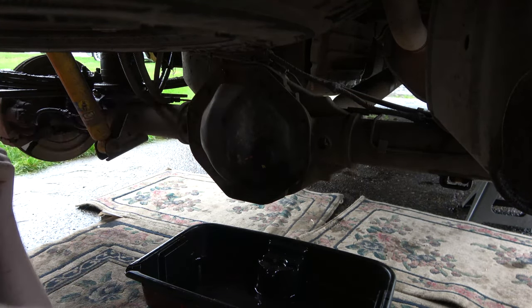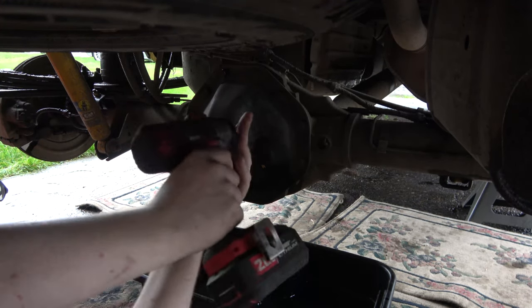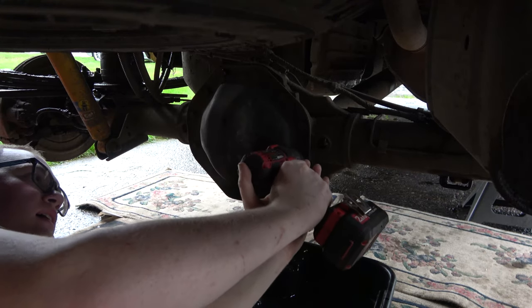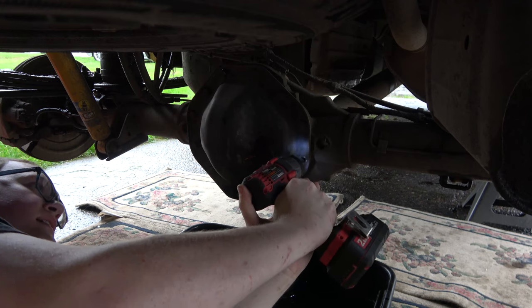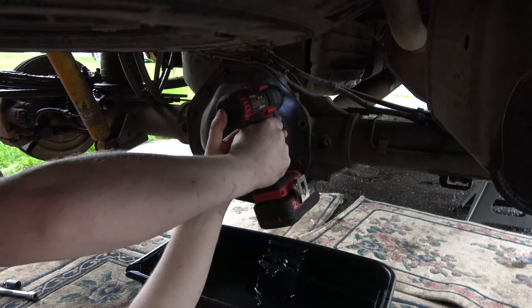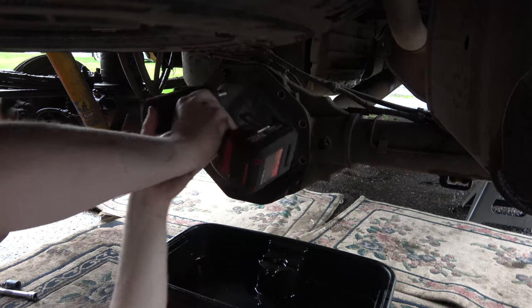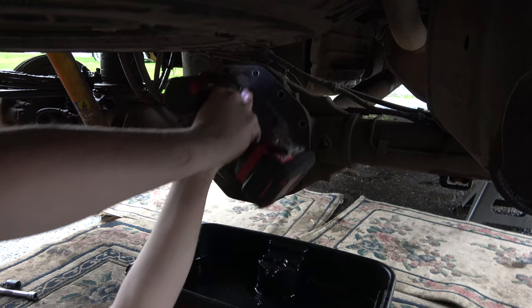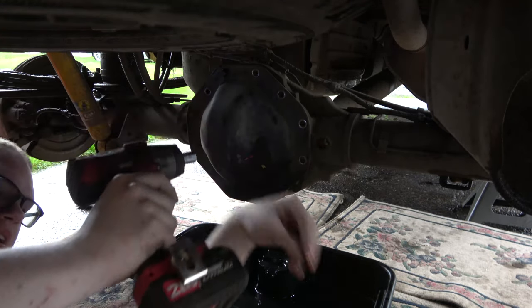I'm pretty sure this is a 3.55 rear end. It's missing the tag, so I had to do a little bit of figuring out. I'm hoping I got the right gears. I tried looking at a few sites, even the Chrysler parts catalog. Tried putting the VIN number in and it's like we don't know what's going on — truck's too old, get a new one.